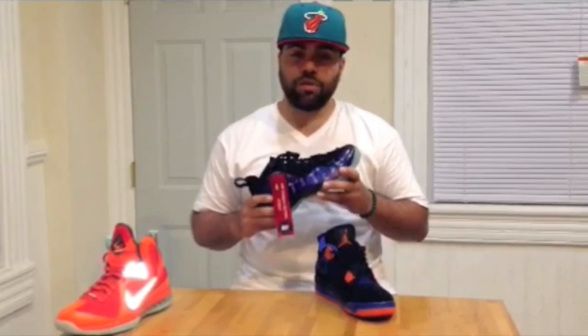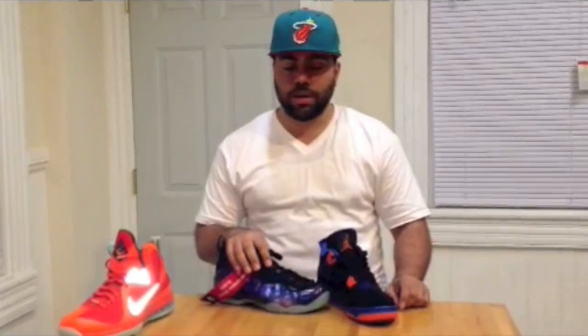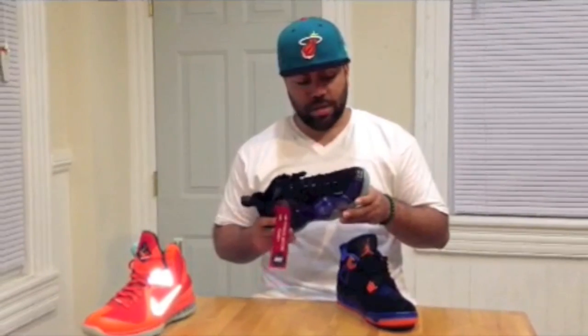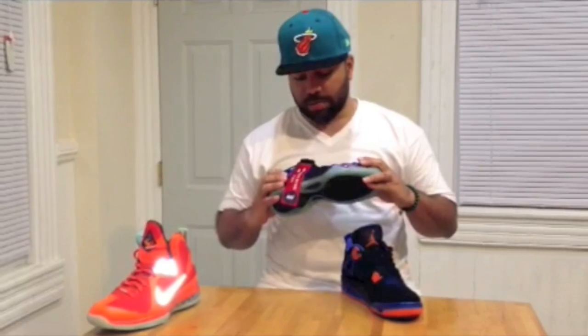Galaxy Foamposite. Really highly anticipated for a lot of people. Really limited as well. Really happy that I was able to get my hands on this pair. Stood in line for these for about eight or nine hours. Really happy that I was able to get this. I would say not my top three out of all my Foamposites as far as my Foamposite collection, but just one of my better pickups this year.